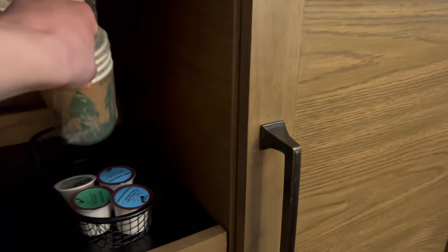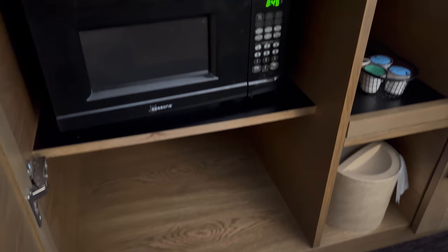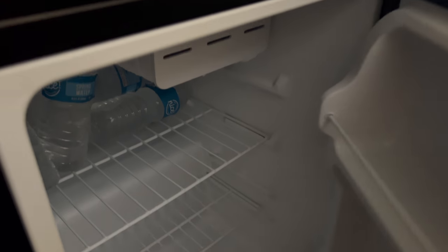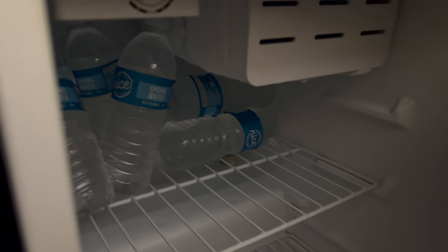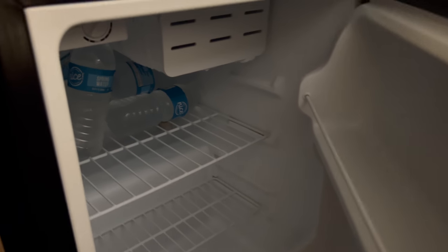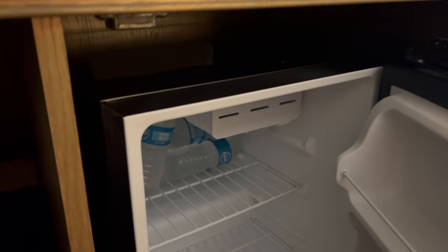Got some nice little nature-looking cups. You got your ice bucket. There's a microwave in here. And a little mini fridge with some bottled water in it. I'm assuming the last person who stayed left those, but they're closed bottles, so free water for us. That's awesome. So let's keep moving.